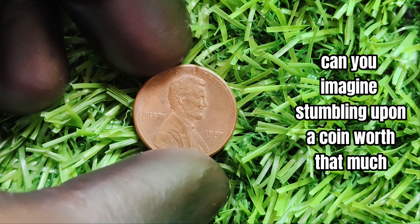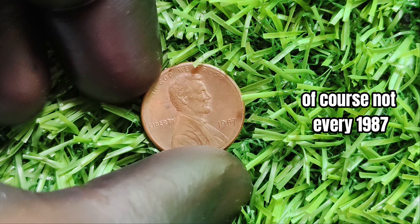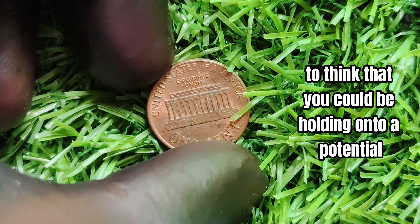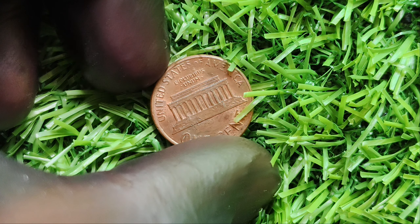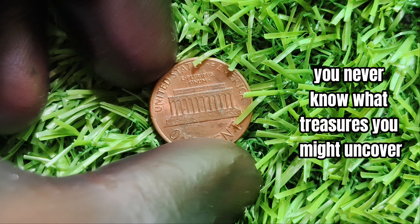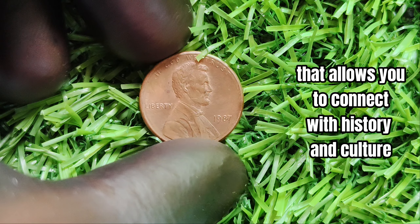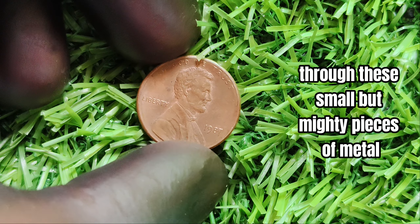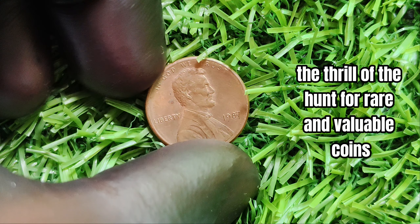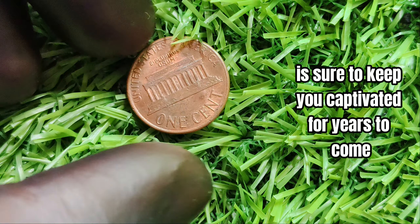Can you imagine stumbling upon a coin worth that much in your own pocket change? Of course, not every 1987 no mint mark penny will fetch such a hefty sum, but it's still an exciting prospect. Keep your eyes peeled for these rare gems — you never know what treasures you might uncover. The world of coin collecting is a thrilling and rewarding hobby that allows you to connect with history and culture through these small but mighty pieces of metal.